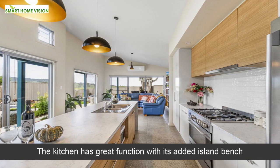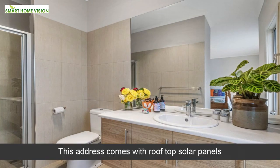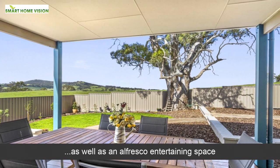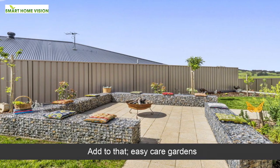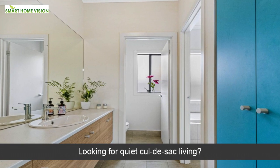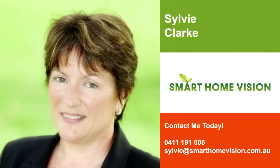The kitchen has great function with its added island bench. This address comes with rooftop solar panels, as well as an alfresco entertaining space. Add to that easy-care gardens. Looking for quiet cul-de-sac living? Please call to schedule an appointment.